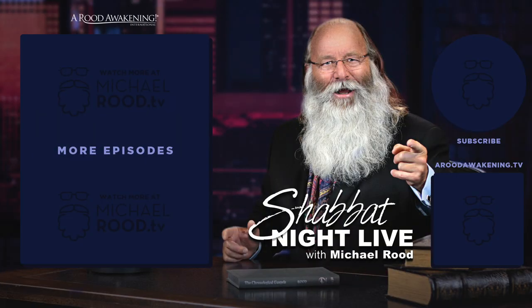Be sure to watch the full episode of Shabbat Night Live this Friday night at 8 p.m. Eastern. See you then.